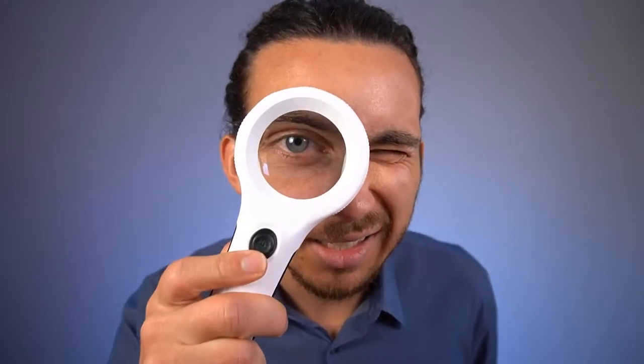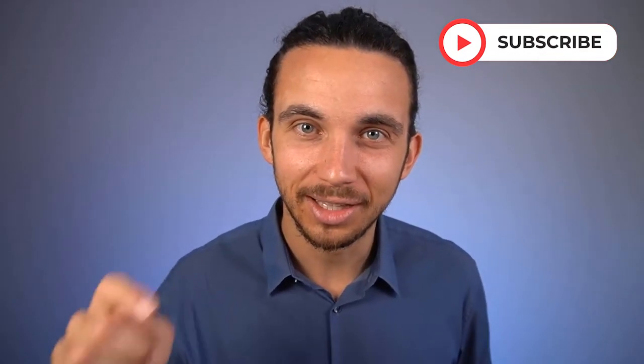If you're not already, please go ahead and find that subscribe button — the red button underneath this video. And if you press that subscribe button, you will have all of the videos coming to you through YouTube. It does help out my channel and I would appreciate it.